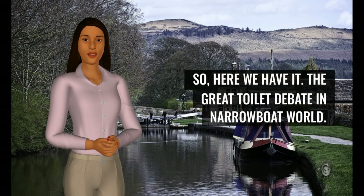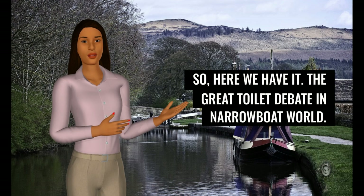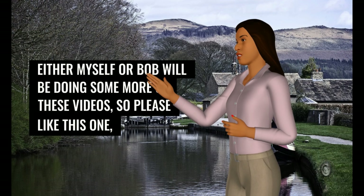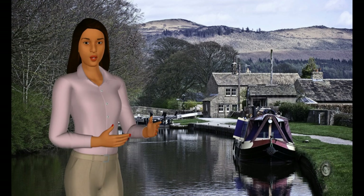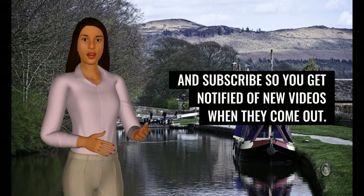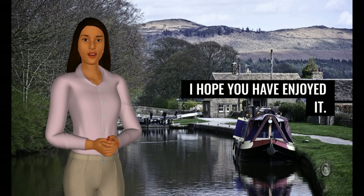So, here we have it — the great toilet debate in narrowboat world. Either myself or Bob will be doing some more of these videos, so please like this one and subscribe so you get notified of new videos when they come out. I hope you have enjoyed it.